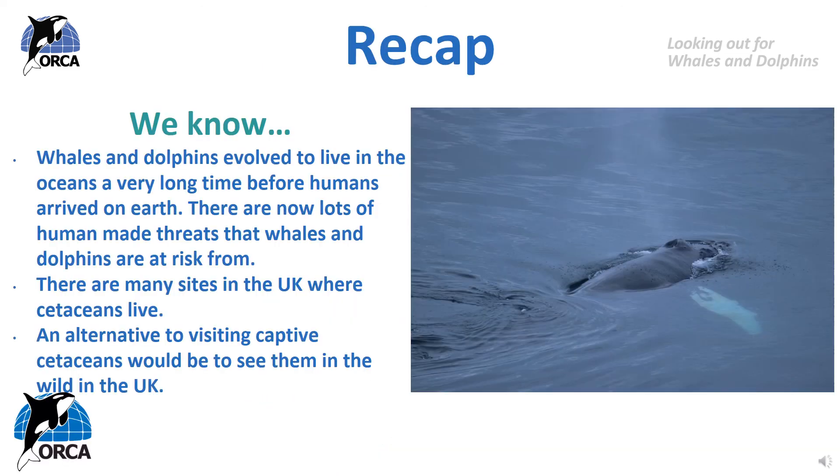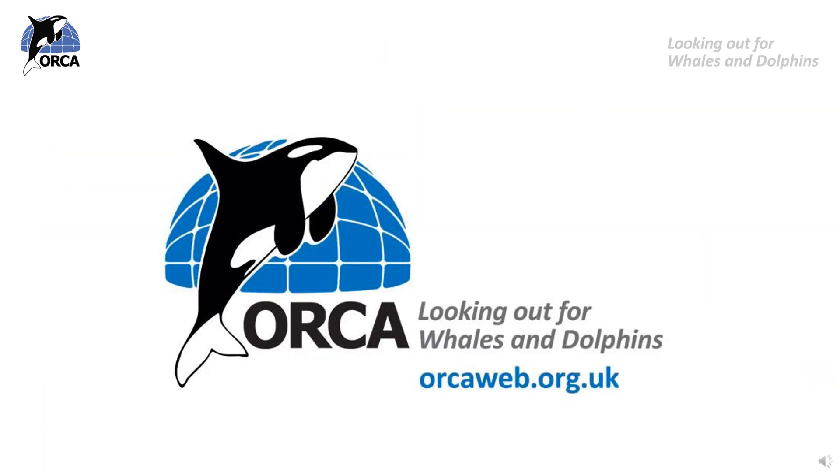Let's recap what we have learnt in this lesson. We know whales and dolphins evolved to live in the oceans a very long time before humans arrived on Earth. There are now lots of human-made threats that whales and dolphins are at risk from, and there are many sites in the UK where cetaceans live. An alternative to visiting captive cetaceans would be to see them in the wild in the UK. Thank you for taking part in this third and final video for Whale Education Month. If you would like to learn more about whales and dolphins, including their evolution, adaptations and conservation threats, you can look at the ORCA lessons found on our website.